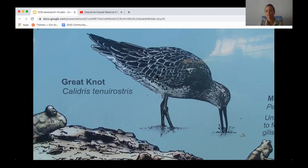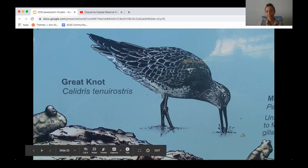I wanted to share some information on the great knot, which is our most common shorebird here in Darwin Harbour. It's a critically endangered species under Australian legislation, which means within Australia it has the highest level of conservation status and therefore protection.